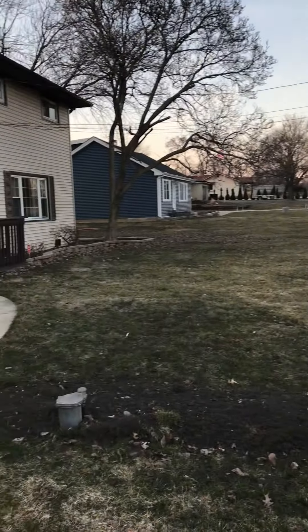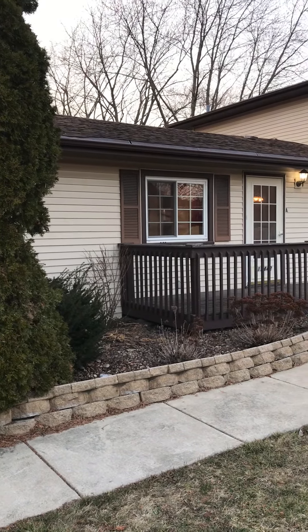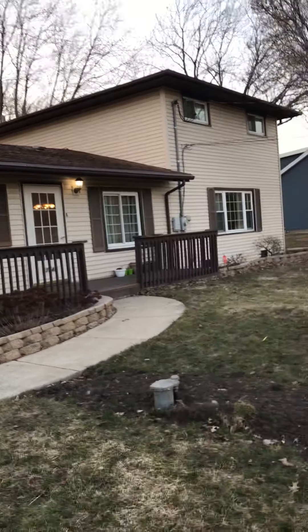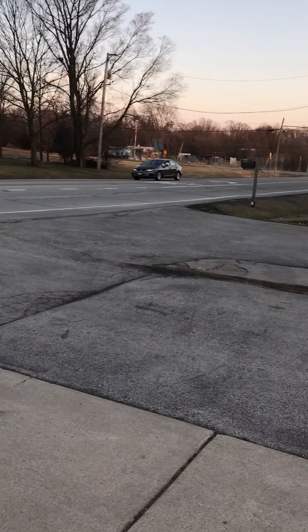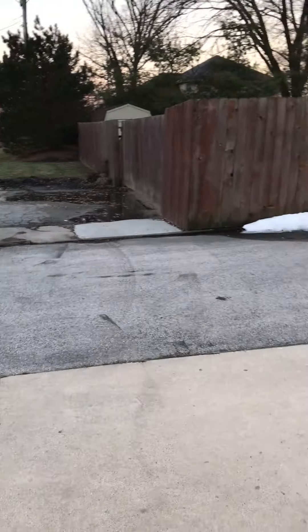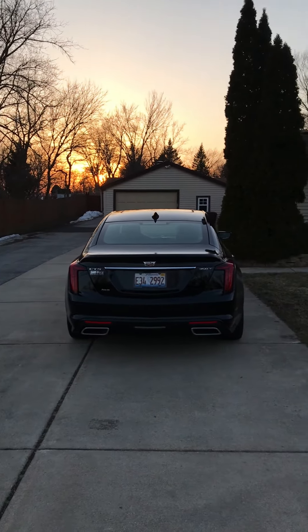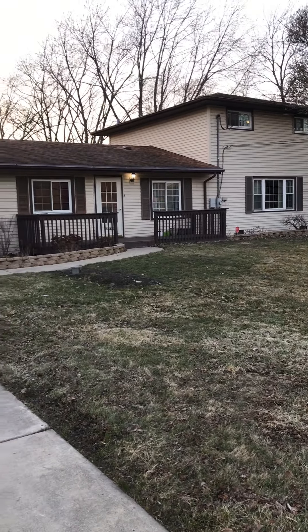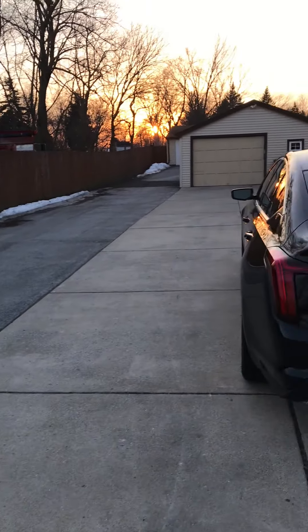Hi, I'm here at 17442 South Central, and here is the house from the front. When you're out here by the road, which you can see, it is a little bit of a busier road. Look at that beautiful sunset. The landscaping is actually very beautiful in the spring, summer, and fall.